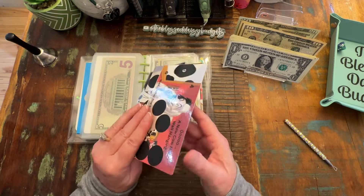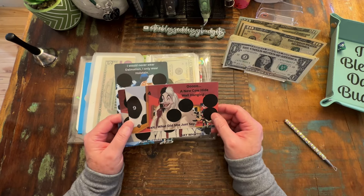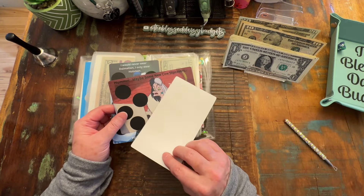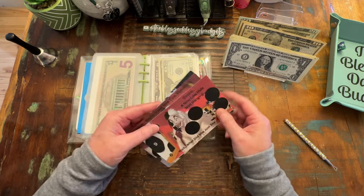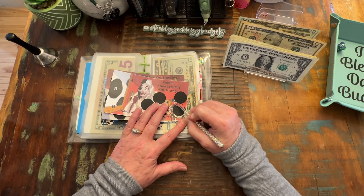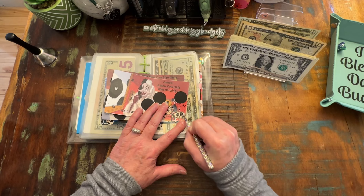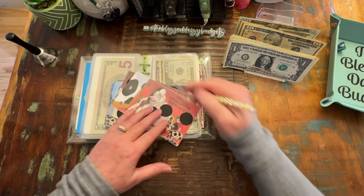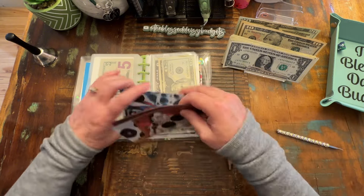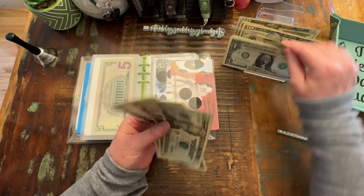This one came from Brenda LaBelle and this is a gift that was given to us when we were in a live with Denise over at Loving Life at 60ish. Brenda is one of her subscribers and so graciously gifted this to all of us. We're just going to scratch one right here, and that is three dollars.